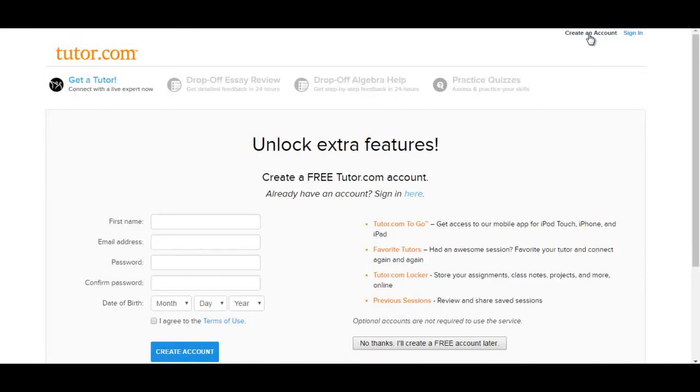So next time you need a hand with homework, try tutor.com from the Cranston Public Library and Cranston Public Schools. It's free, it's professional, and it's ready for you to try today.